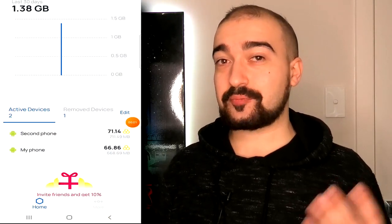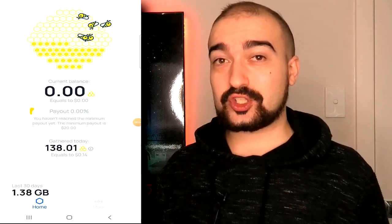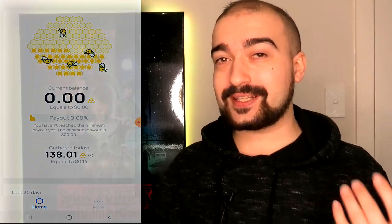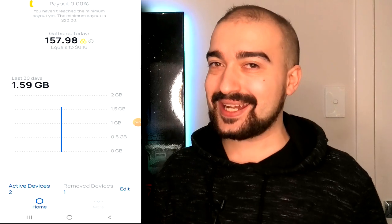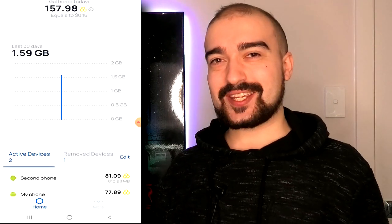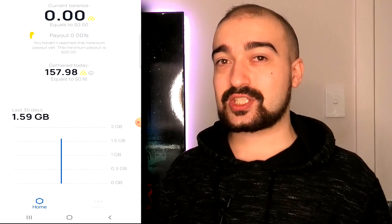As soon as I installed Honeygain onto these devices, it pretty much started working within about 15 minutes. I'd be sitting there, my phone would be locked, but then I'd check it back in about an hour and noticed that Honeygain had already started using my internet connection. It feels so weird to me that I'm allowing other people outside of my network to actually access my network and use my IP address for God knows what.